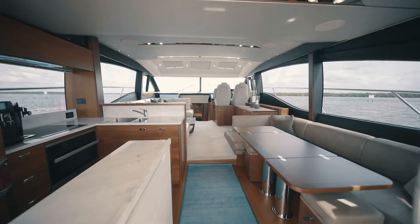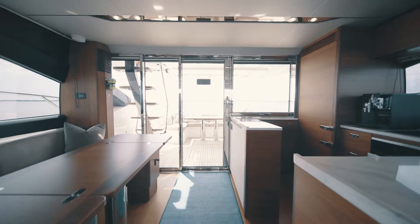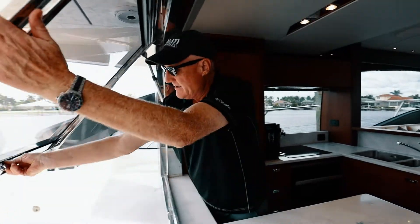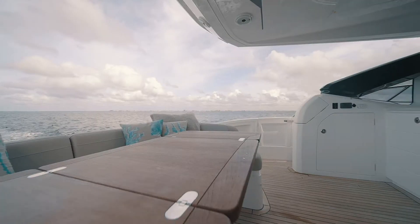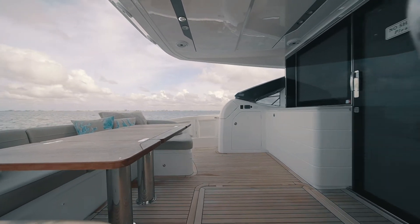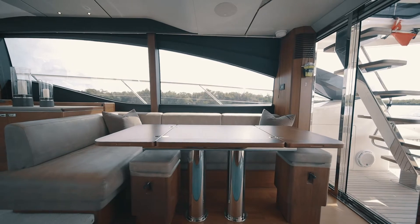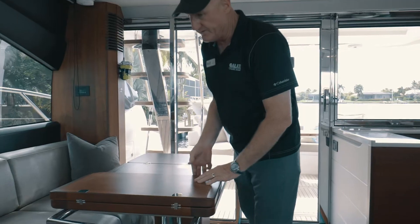As we transition from the cockpit forward, the doors slide all the way open and we bring the outside in. It allows the galley to serve out to the outside cockpit and up to the flybridge. As we enter the yacht, we see a large dining table that expands out easily for additional guests and lots of room for dining.